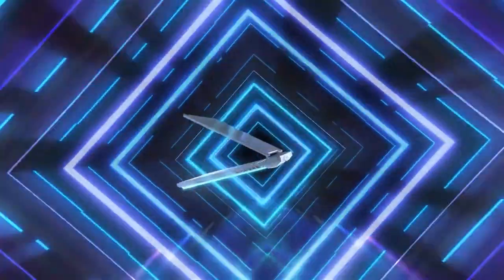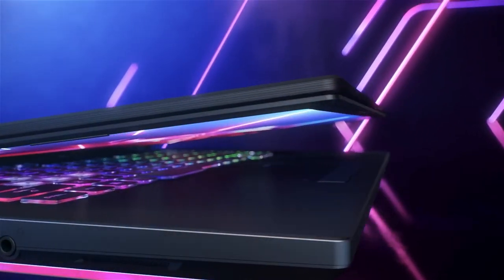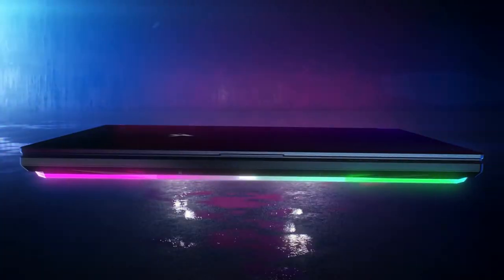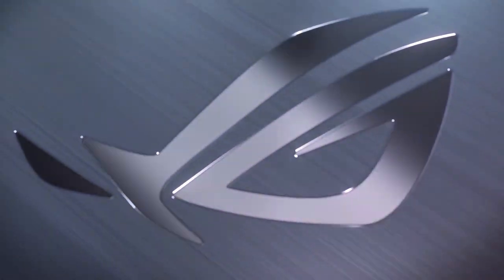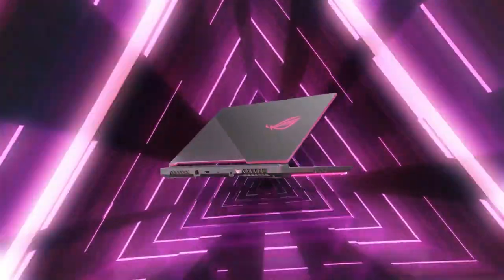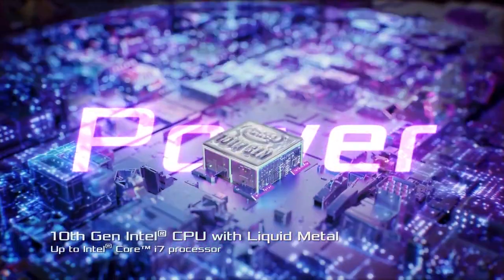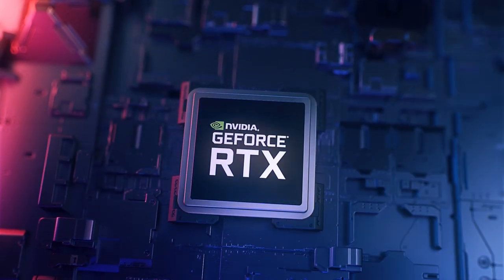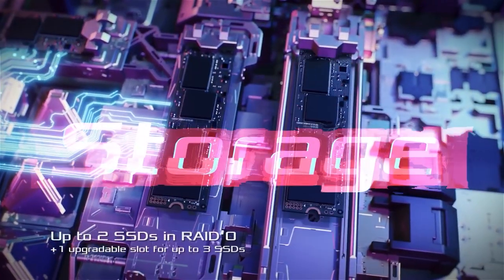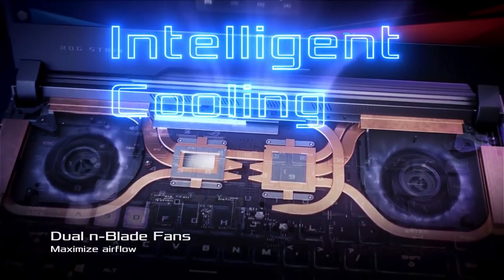And finally, we have the ROG Strix G15 and G17. If you love options that cater to your gaming needs and budget, then this is the laptop for you. You can decide on either a 15.6-inch display or a 17.3-inch display, and a slew of variants such as RAM, GPU, display, and storage options. With its streamlined design, the ROG Strix G15 and G17 feature up to the latest 10th Gen Intel i7 CPU and up to RTX 2060, giving it the ability to take full advantage of up to a blazing fast 144Hz at 3ms display.